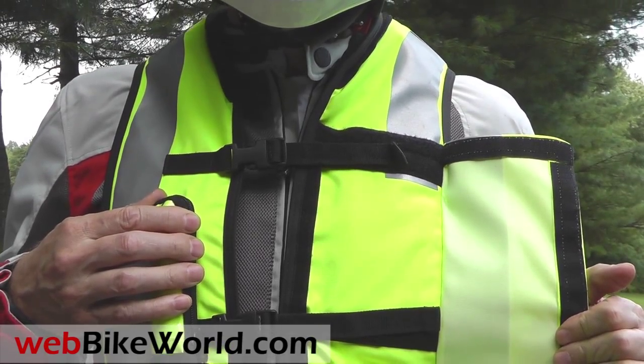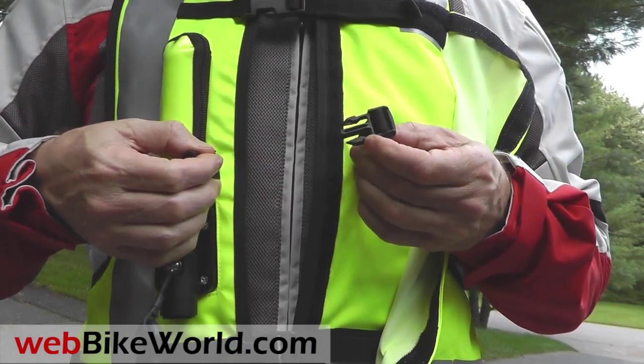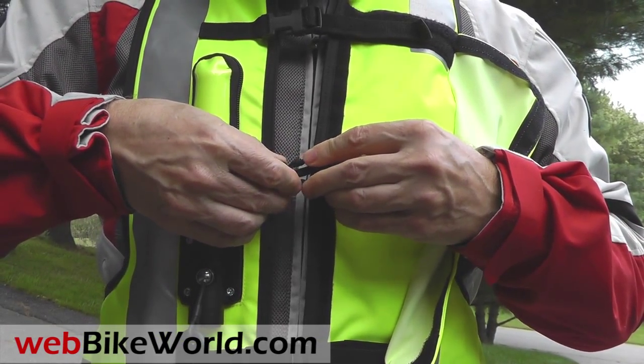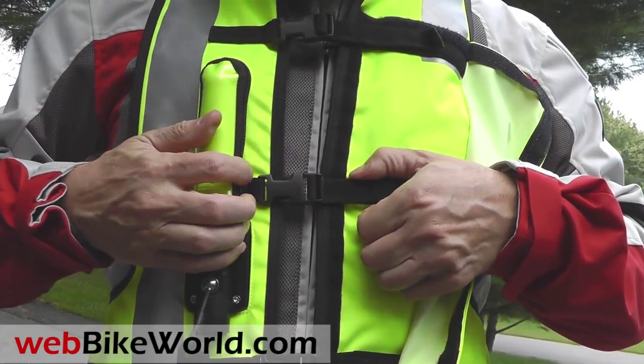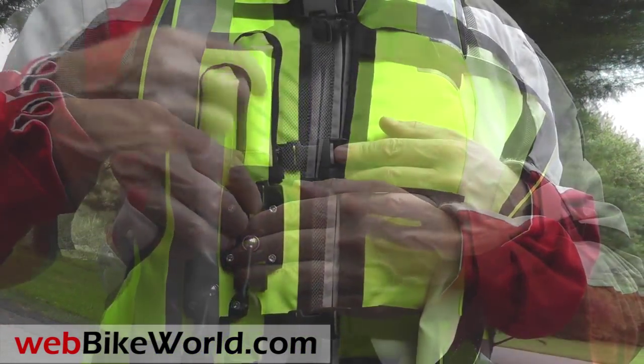This video will demonstrate how the vest inflates — and it inflates very quickly, within about 100 milliseconds — so be sure to read the full WebBikeWorld.com review to learn all about it and how this works.